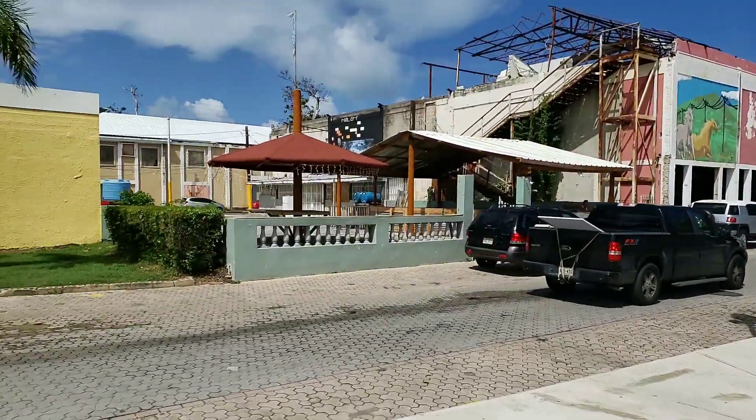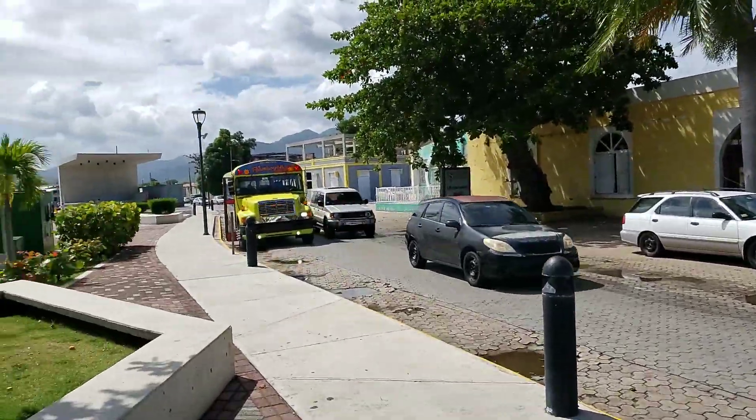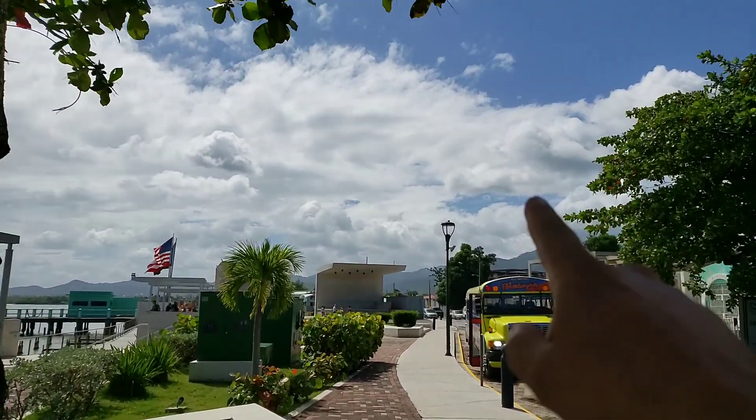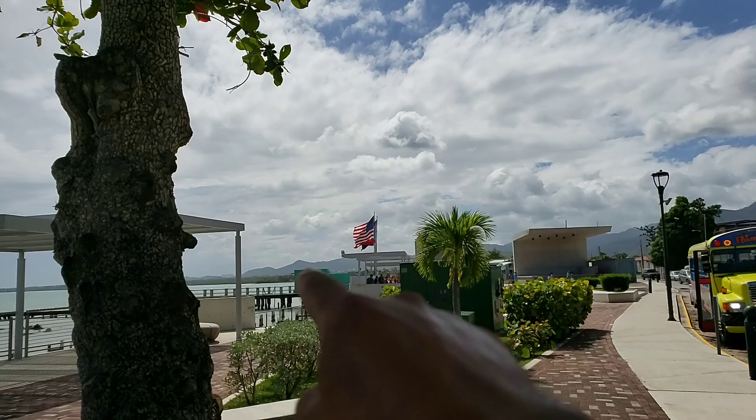Check it out guys. This is where I'm at right now, in the southern part of the island. Here's the mountains over there. I live over there somewhere near that mountain.